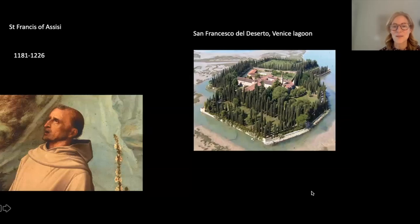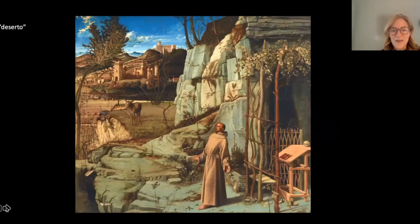Francis gave up his family's wealth, traveled the world preaching the words of Christ, and even went to Egypt during the Crusades to attempt conversion. Returning, with his following greatly expanded, he sought a place for people to be educated. He asked for an abandoned isle in the lagoon of Venice — San Francesco del Deserto — which still exists today. The title of the Frick painting is 'Saint Francis in the Desert,' but 'deserto' in Italian means more 'deserted' or 'wilderness' than desert. It has had many different titles over its history.